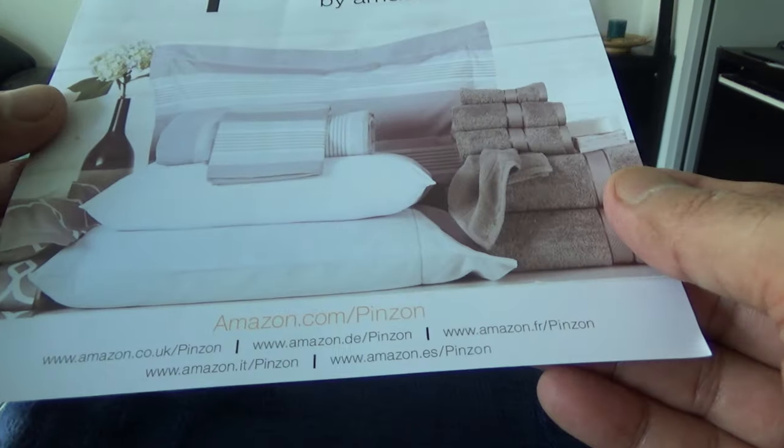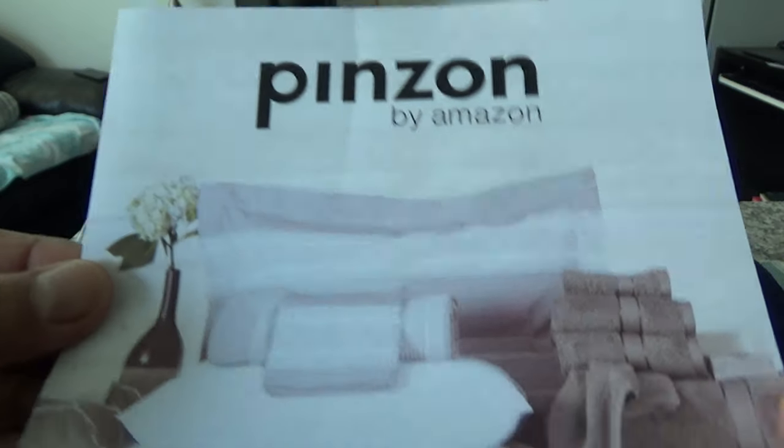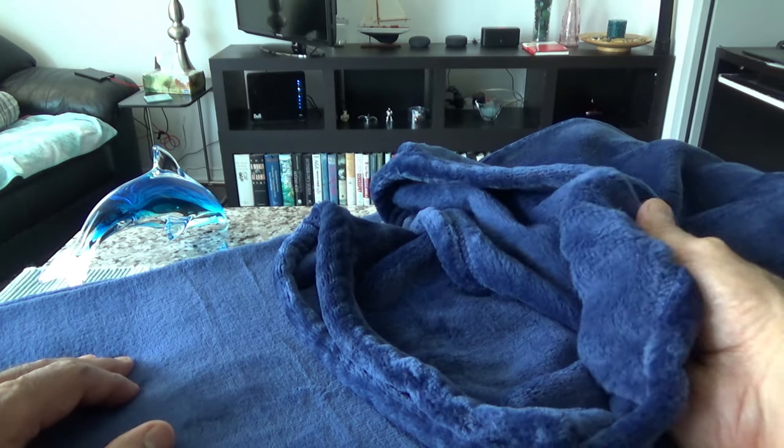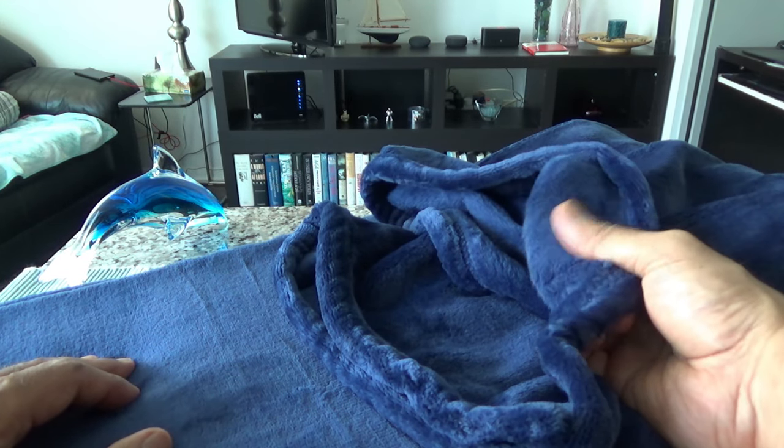They attached a label but there's no other information on it. We'll open up the throw and take a look at the quality. I don't actually have to open the whole thing — I can see the quality right from here. This is very smooth and comfortable feeling, and this is a velvet plush so it's supposed to feel that way. Let's bring it a little bit closer and see.